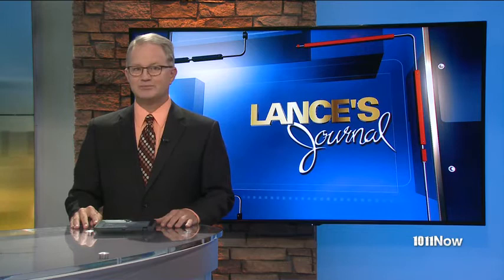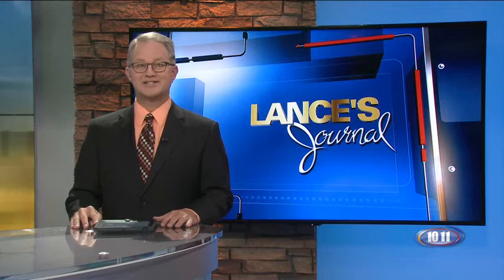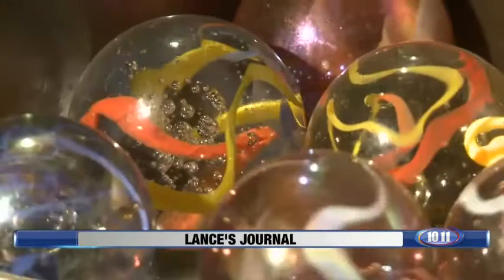Allison Borgschulte grew up in Bellevue near Fontenelle Forest, and it was there that nature got young Allison starting to dream about one day becoming an artist. After high school she attended the Kansas City Art Institute and eventually got a job at a Kansas City marble company. She said she'd work there for a few years until she found something else — and she's been working there for 11 years.